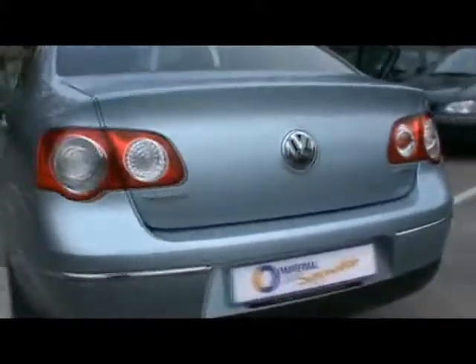Welcome to Imperial Cars. We have a VW Passat Sport 2L TDI 140, a DSG version on a 57 plate. We're going to take you for a quick tour around the car to highlight some features and to give you an idea of the condition as well.